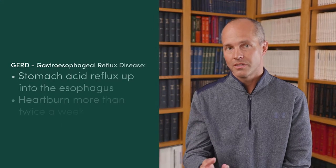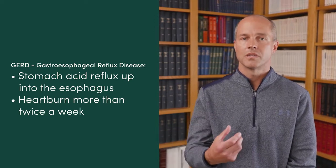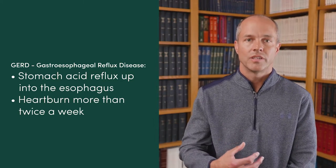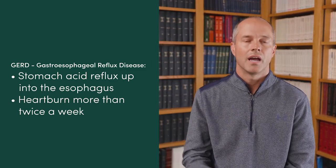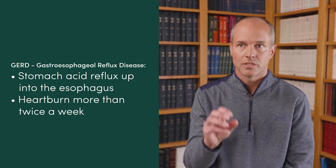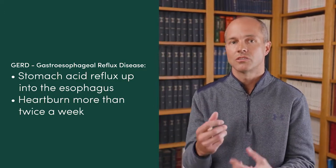GERD is an abbreviation for gastroesophageal reflux disease. It describes stomach contents — the food we eat mixed with digestive juices, mainly stomach acid — refluxing up into the esophagus, which is the food pipe between the back of your mouth and your stomach. When people have more gastric reflux than the esophagus can handle, you start to get symptoms.